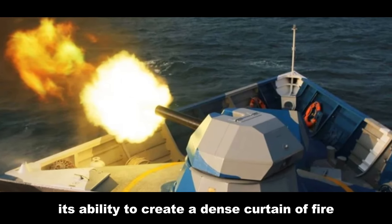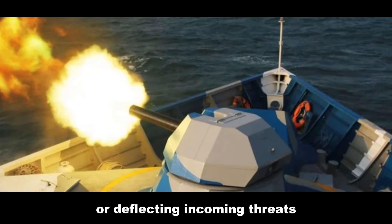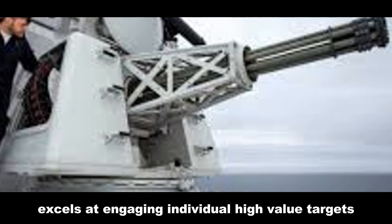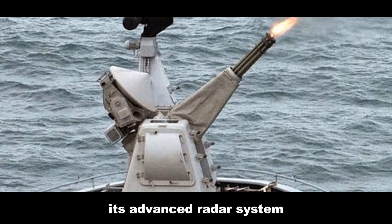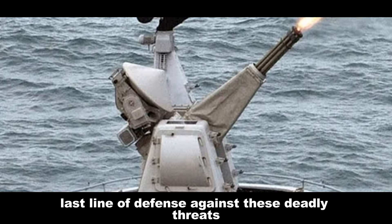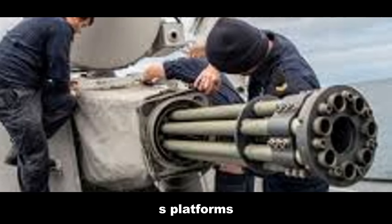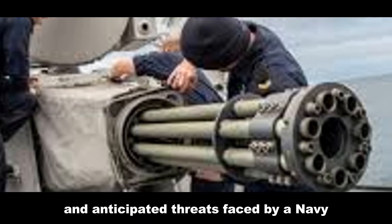Its ability to create a dense curtain of fire increases the likelihood of destroying or deflecting incoming threats. The Goalkeeper, with its precision guidance and heavier projectiles, excels at engaging individual high-value targets. Its advanced radar system can track and engage supersonic missiles, providing a crucial last line of defense against these deadly threats. The choice between these two CIWS platforms depends heavily on the specific needs and anticipated threats faced by a navy.